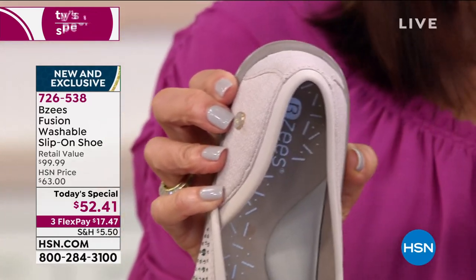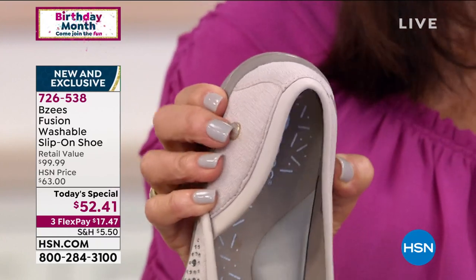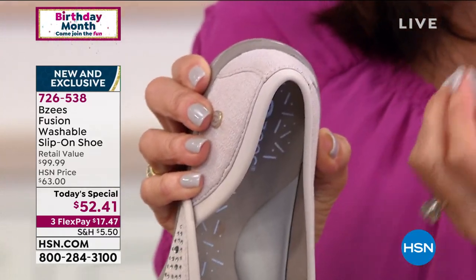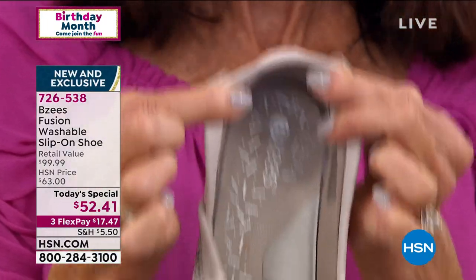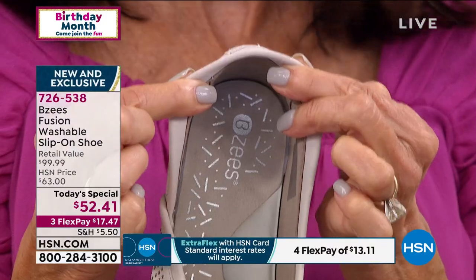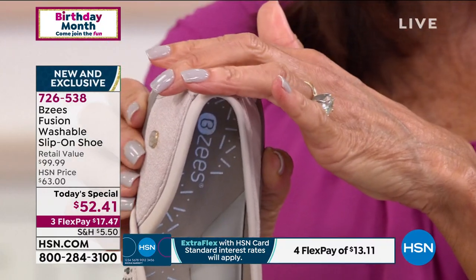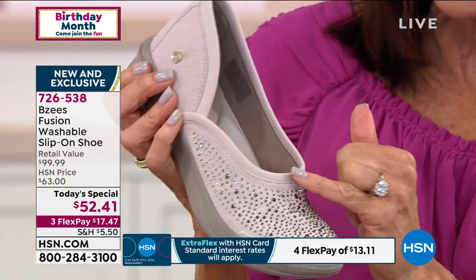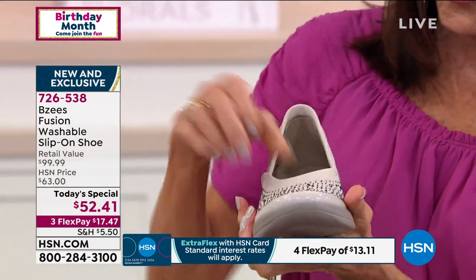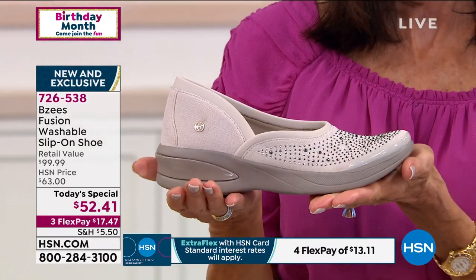A lot of times if you look at shoes that are really wide in the back, that is going to be flip-flopping on your foot. This stays close around your ankle — it's not going to dig in because of this extra cushion around the ankle area, same around the vamp, all the stretch and arch support. What else could it possibly do — maybe clean the house for us?